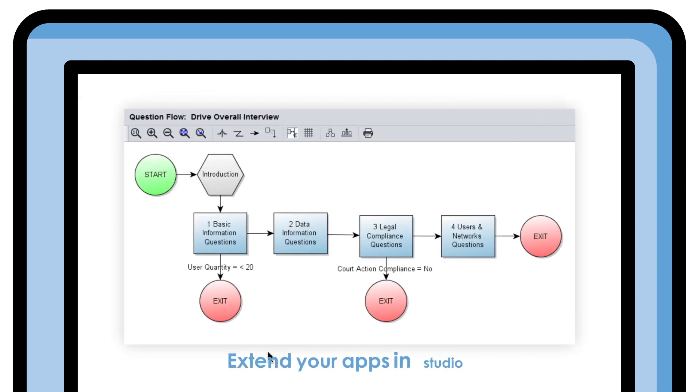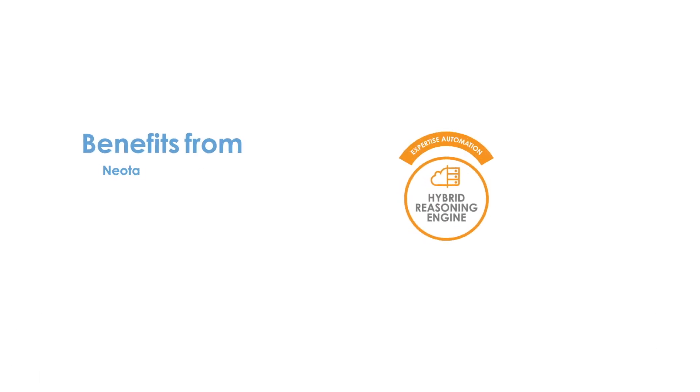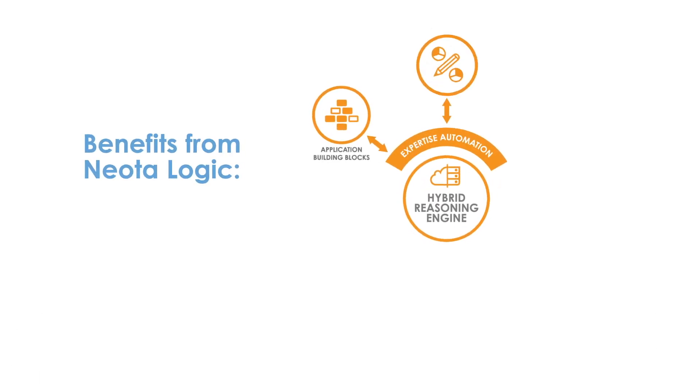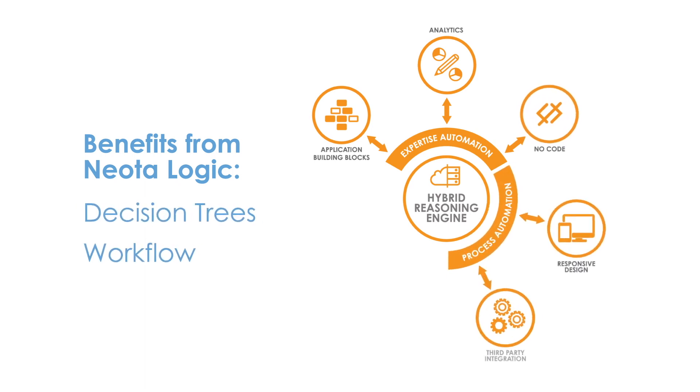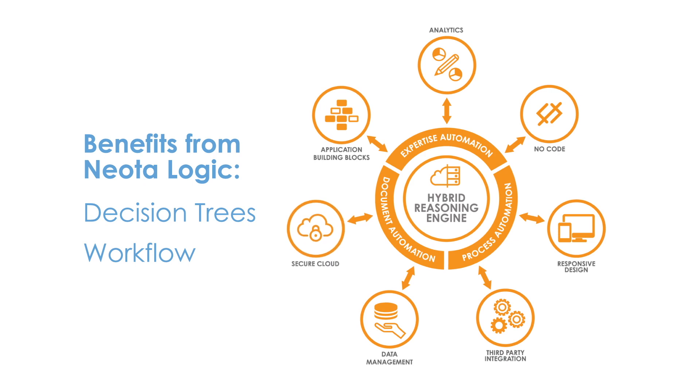Unique to Neota Logic, Canvas apps can be quickly extended in Studio, our advanced application builder. This means users can benefit from the full range of Neota Logic capabilities, from decision trees to workflow, from integrated machine learning to SQL data management.